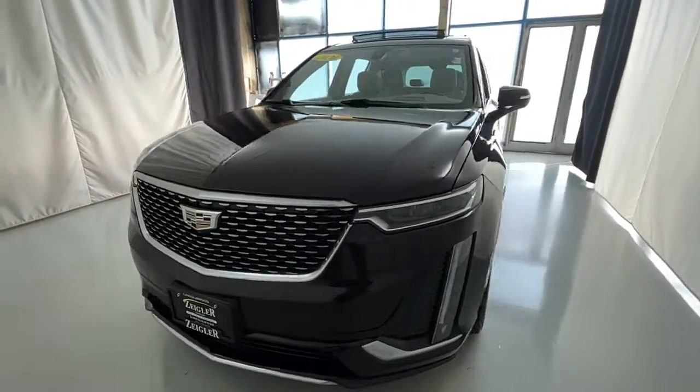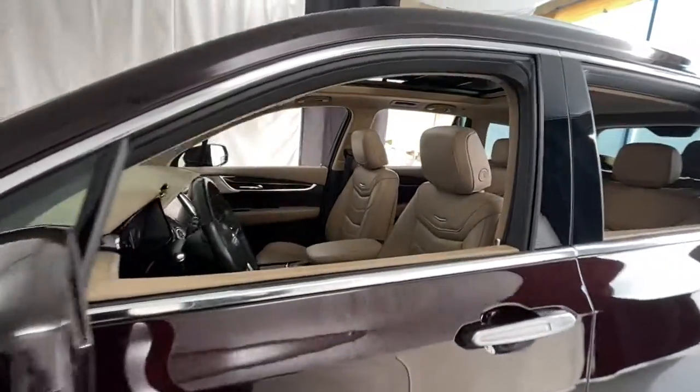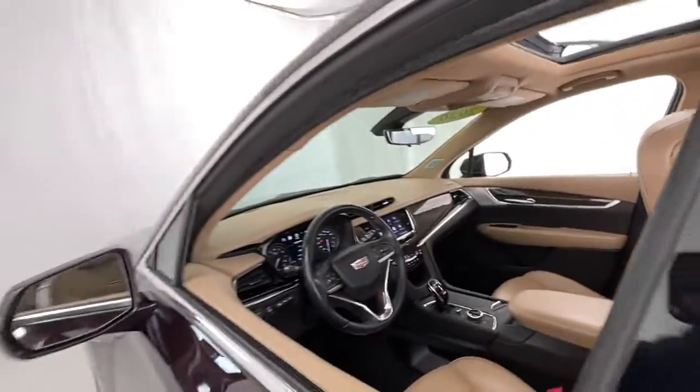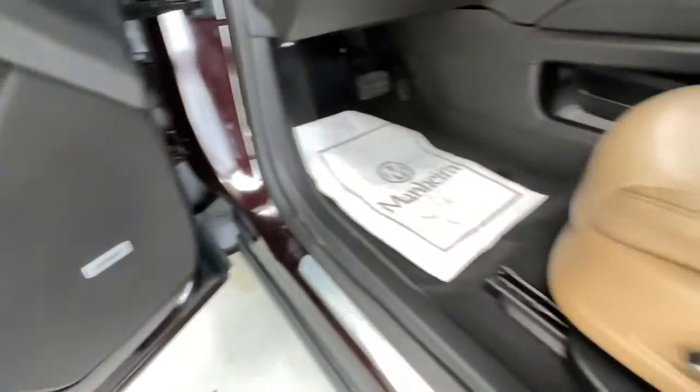Get into a car with value — 2020 Cadillac XT6. With less than 20,000 miles on the odometer, this vehicle stands out from the rest. Make the journey all it can be in this stunning XT6.